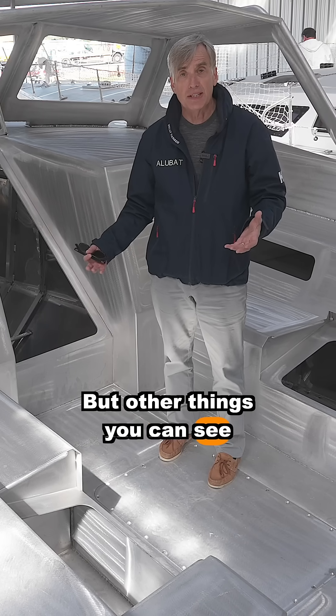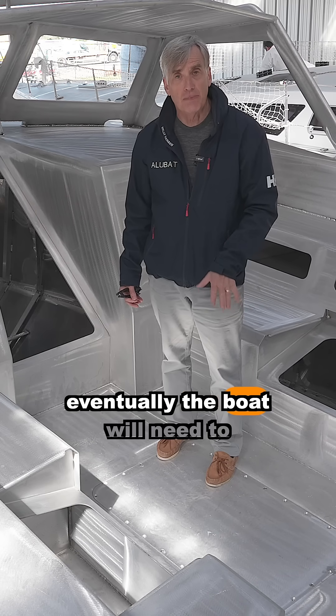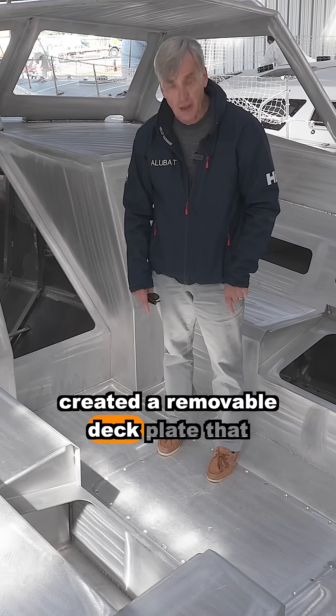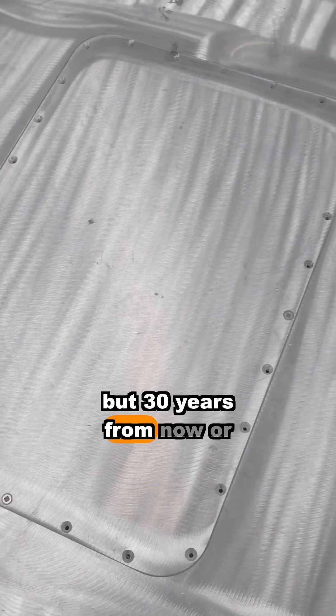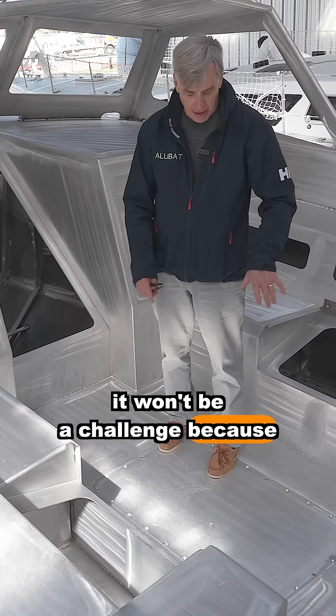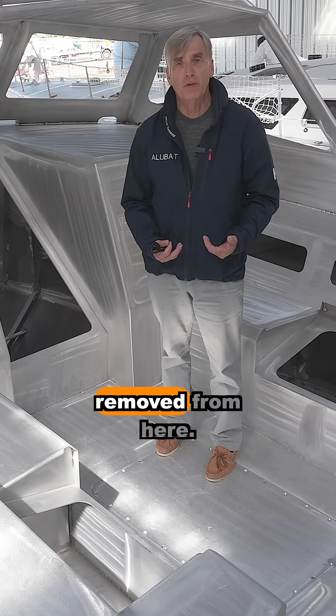Other things you can see now: these boats are going to last forever, so eventually the boat will need to be repowered. You can see that Alabat has created a removable deck plate that will be hidden under teak, but 20 to 30 years from now you may want to remove that engine — and it won't be a challenge because this deck plate can be unscrewed, lifted off, and an engine removed from here.